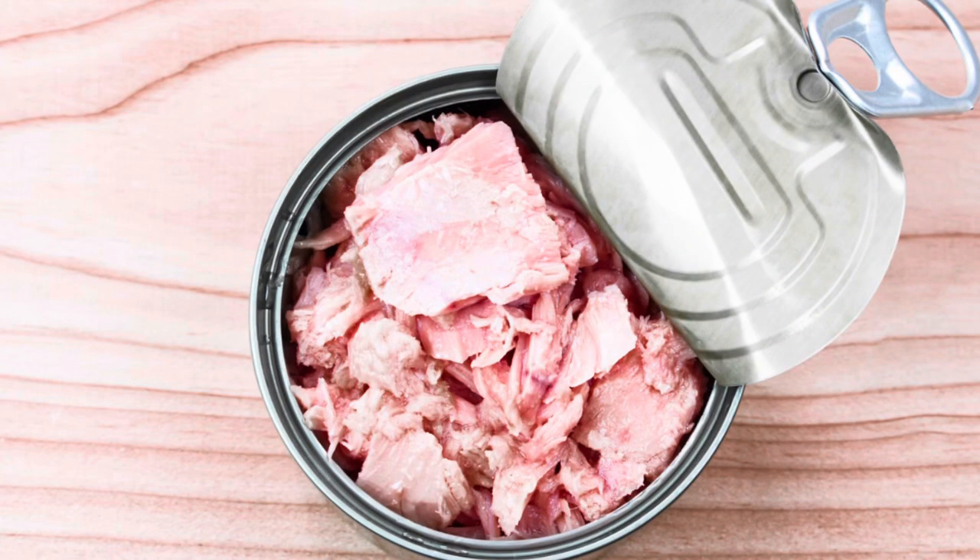Number nineteen is canned meat — a huge one because you can get a lot of protein from it. We're talking about canned chicken or tuna, always very affordable and often on sale. You can make a variety of meals with them. Just be sure not to pick dented cans, and they will easily last a minimum of five years.